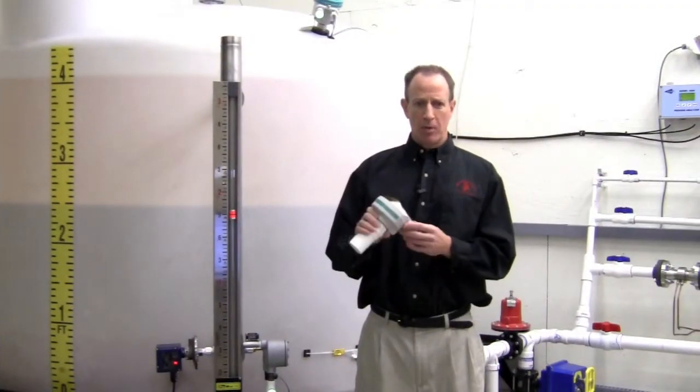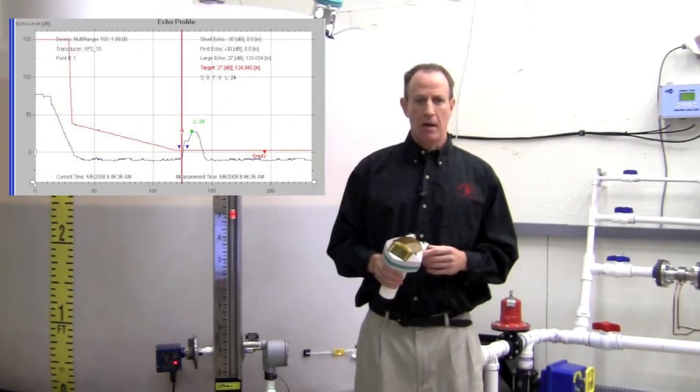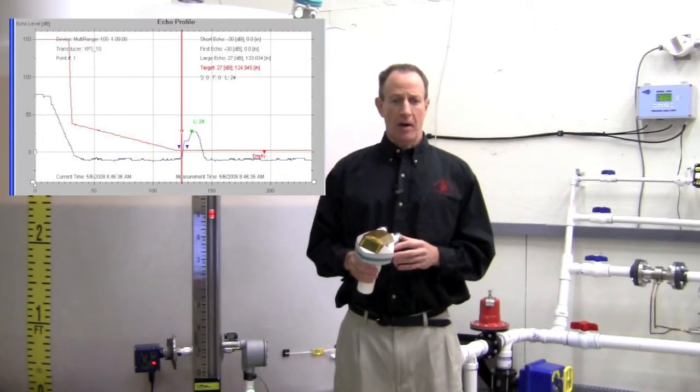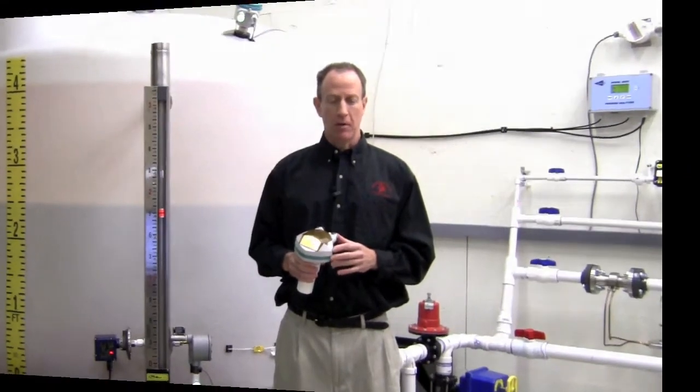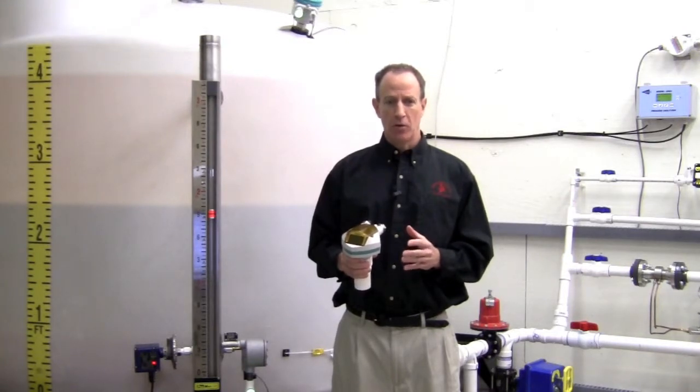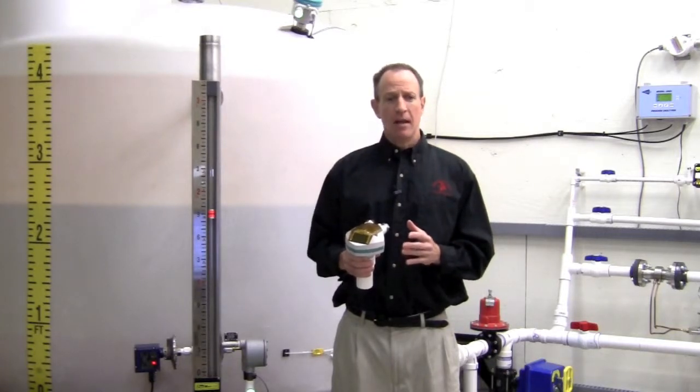By connecting the ProBell U to a PC running Siemens PDM software, we can take a look at the complete echo profile. This can tell us where, if any, false echoes are being reported. The ProBell U has many tuning parameters that can be accessed, such as auto-false echo suppression, algorithm selection, near zone blanking, and range extension. If you have any questions with these troubleshooting techniques, please call us here at Gilson or Siemens Tech Support at 800-333-7421.